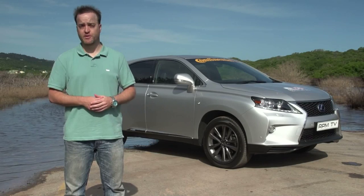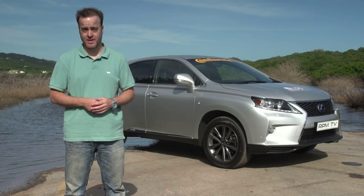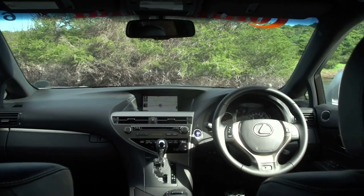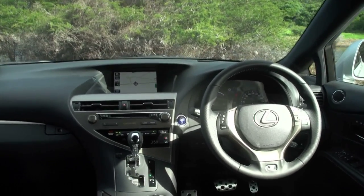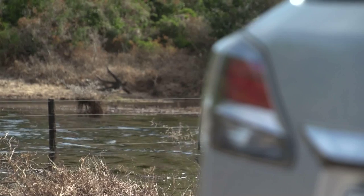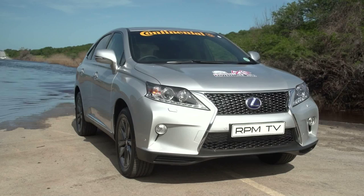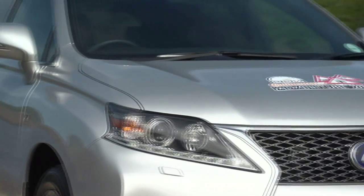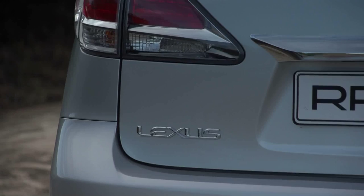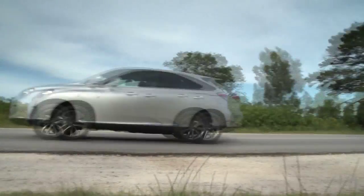The Lexus RX 450h is the only hybrid in our line-up this year. It's powered by a six-cylinder petrol motor assisted by two electric motors. While it features Lexus' standard comprehensive kit, it also gets by with impressive fuel consumption. Given that conventional all-terrainers of similar size are often thirsty beasts, the frugal appetite of this Lexus is a welcome trait, as is its upmarket execution. Just don't try to conquer Africa in one.